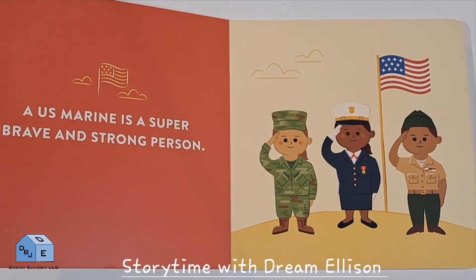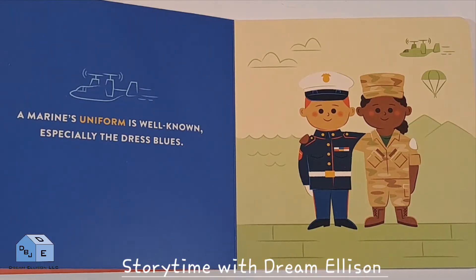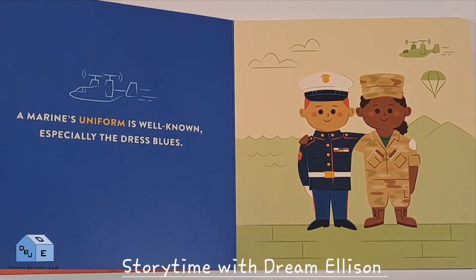A US Marine is a super brave and strong person. A Marine's uniform is well known, especially the dress blues.